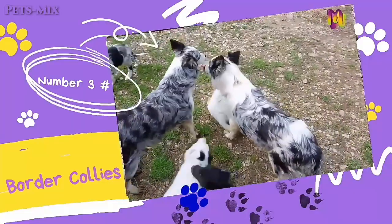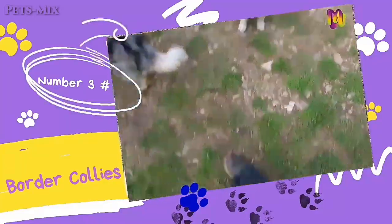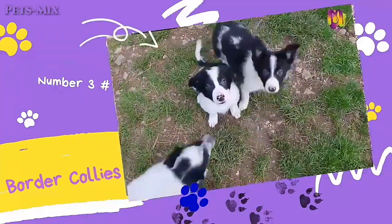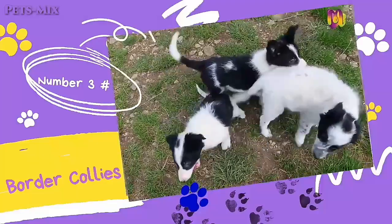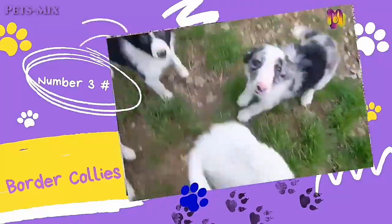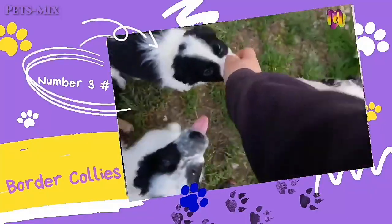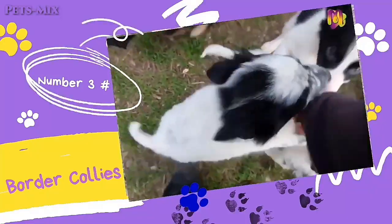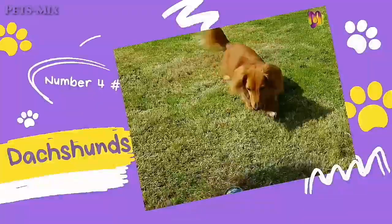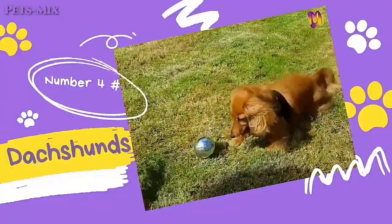Number three: Border Collies. Border collies are classical working dogs known for their high intelligence and can come in a merle coat pattern. They typically have a white and black coat, so merle border collies are the least common color pattern found naturally in the breed. As with Australian Shepherds, because of the high demand for merle-coated border collies, some breeders do practice unsafe breeding practices, which can cause health problems within the litter.